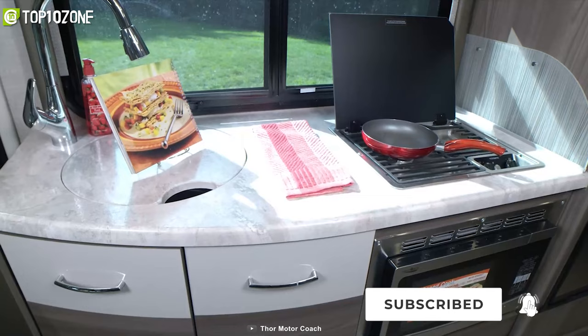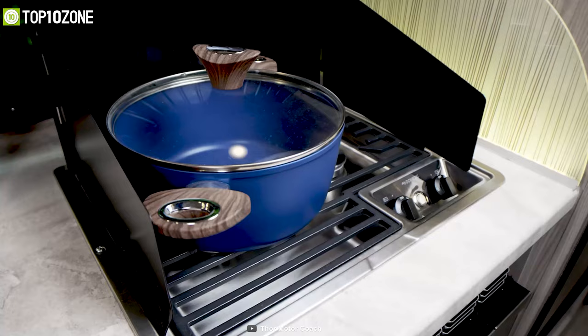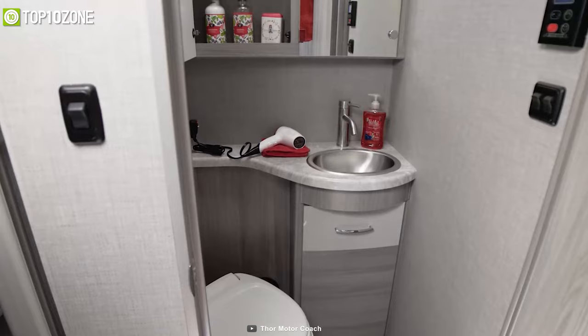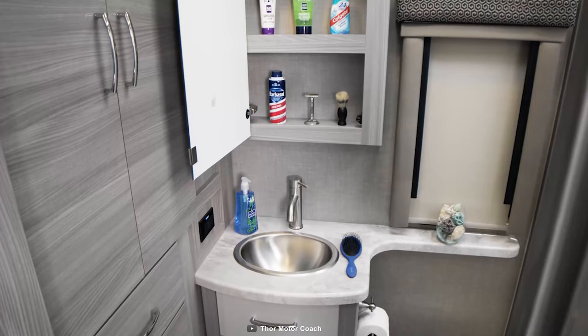You can prepare your favorite meals on its spacious countertops, which include amenities such as a double-door refrigerator, a two-burner gas cooktop, and a convection microwave oven so that you never miss a home-cooked meal. Other than basic washroom amenities, the Thor Delano Sprinter has easy-to-clean residential vinyl flooring and glossy cabinets to store your personal items.